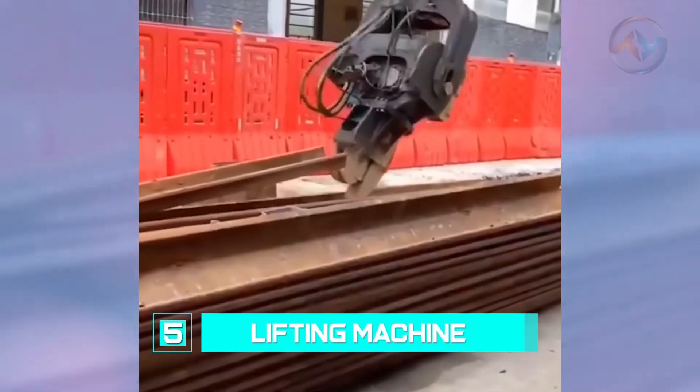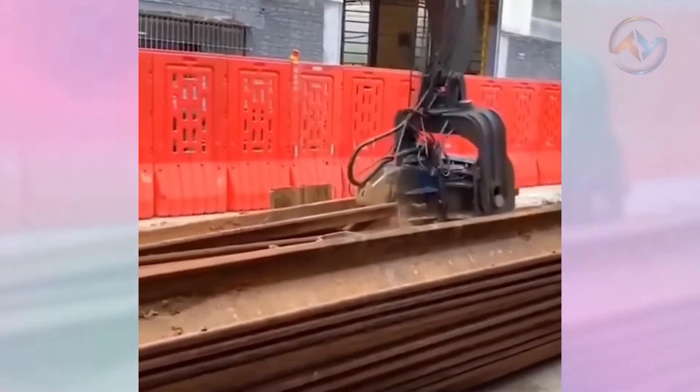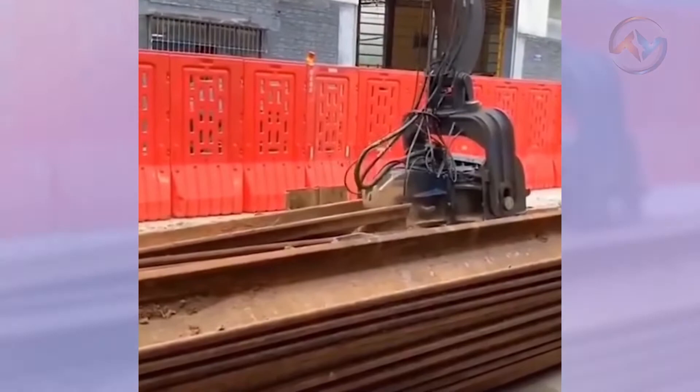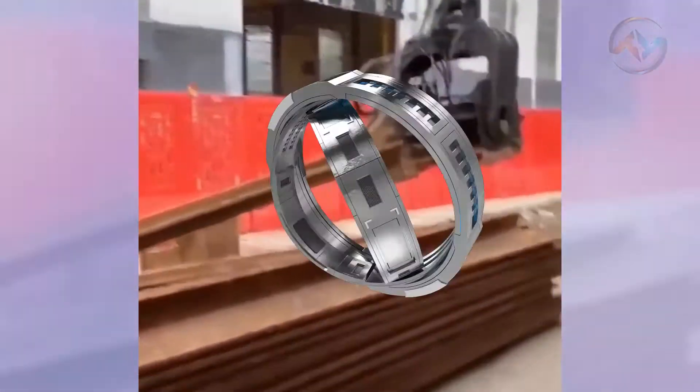Number 5: Lifting Machine. Most construction material and equipment are too heavy to be lifted by hand. That's precisely why this machine exists. It hooks up to heavy metal bars and moves them to the desired spot.